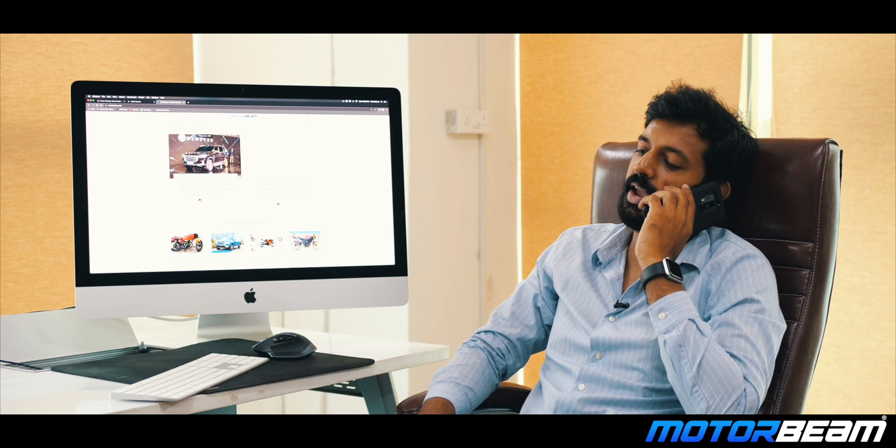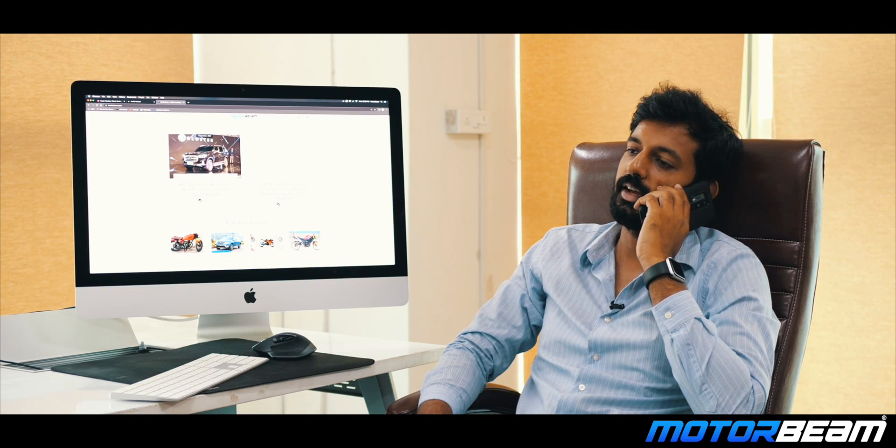Good afternoon. I wanted to service my MG Hector Diesel. MG Hector Diesel? Yeah. Okay sir.